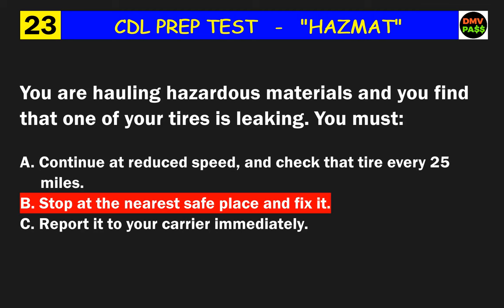Question 46: You have a vehicle without racks to hold cylinders of compressed gas. You may load such cylinders only if they are what? The correct answer is A: loaded upright or braced laying down flat.